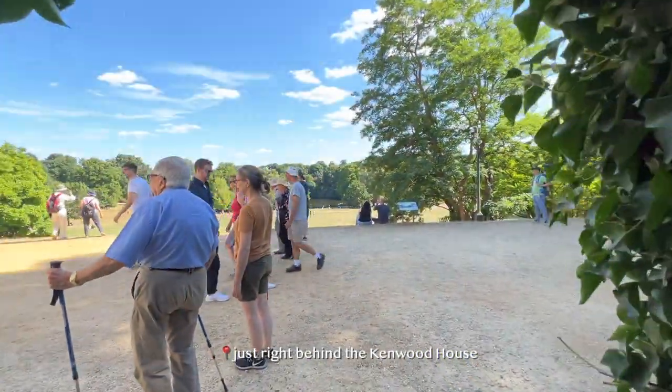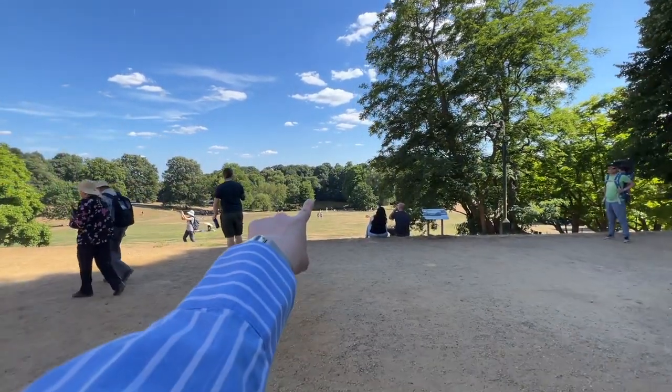Look at that view — that's gorgeous. Can you see that?